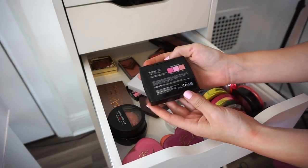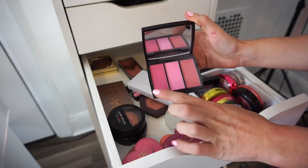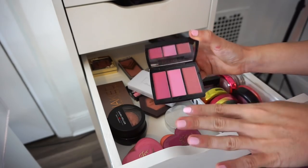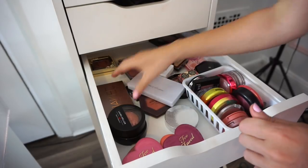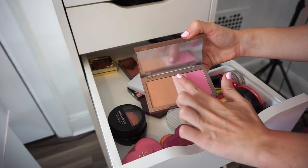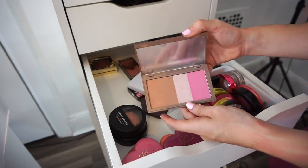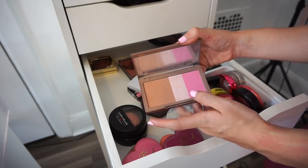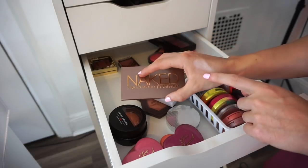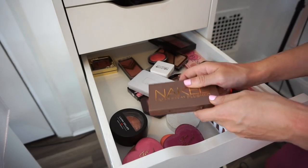Next is the ABH Blush Trio in Pink Passion — I really love this for any time of the year. You have a deeper shade, a bright pink, and one similar to Frat Boy. They apply beautifully and last the longest time on, so I'm keeping this. Next is the Urban Decay Flushed palette with blush, highlighter, and bronzer. The highlighter is so freaking nice, but I don't find myself using the bronzer or blush much, and I have dupes, so as hard as it is I'm getting rid of it.